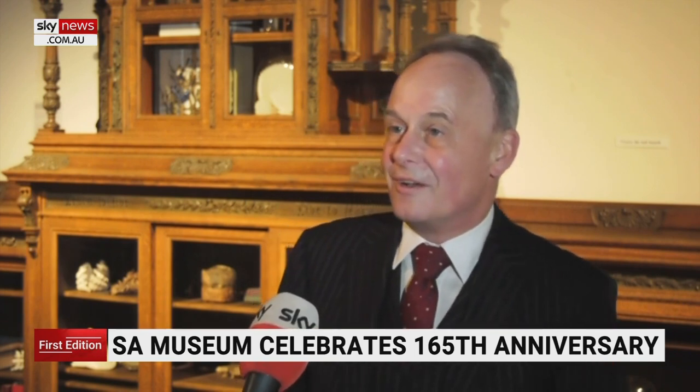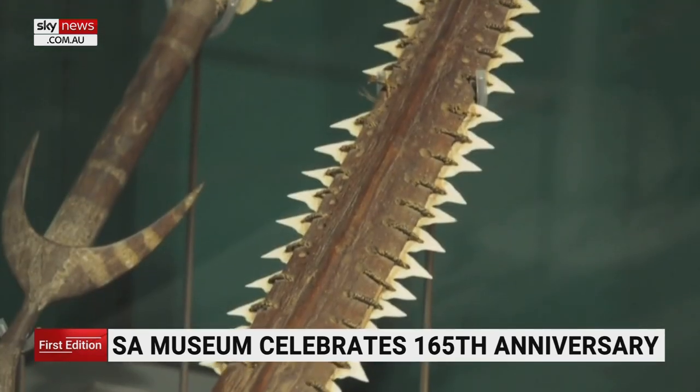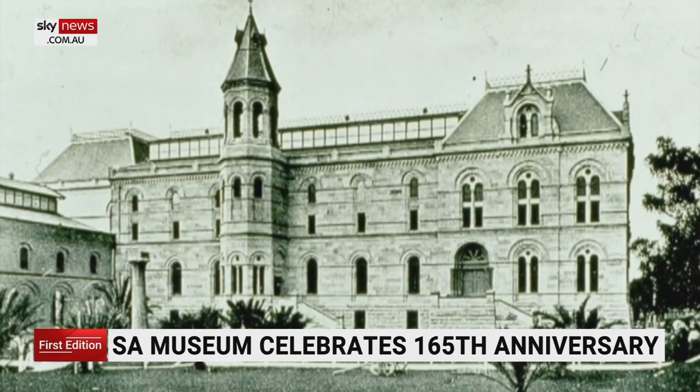Plus, there's an amazing suit of armour from the Pacific Kiribati Islands. The sword is actually made of shark's teeth and the helmet is made from a porcupine fish.